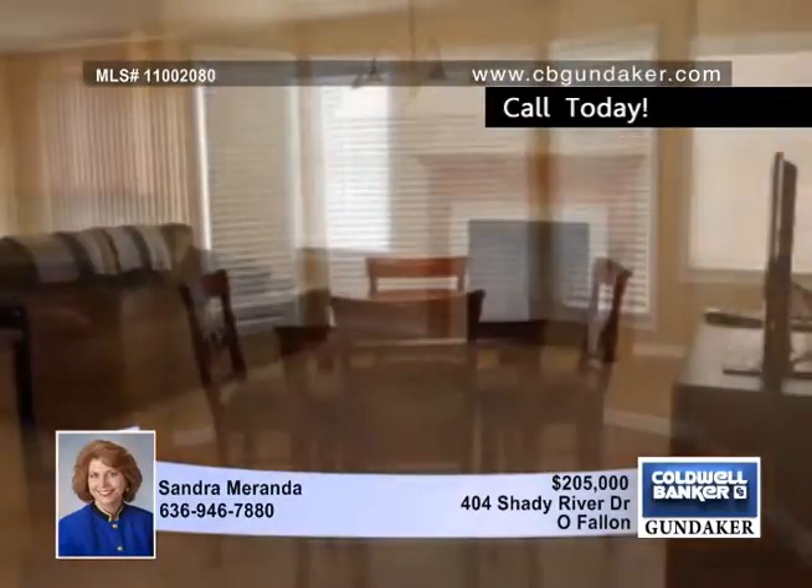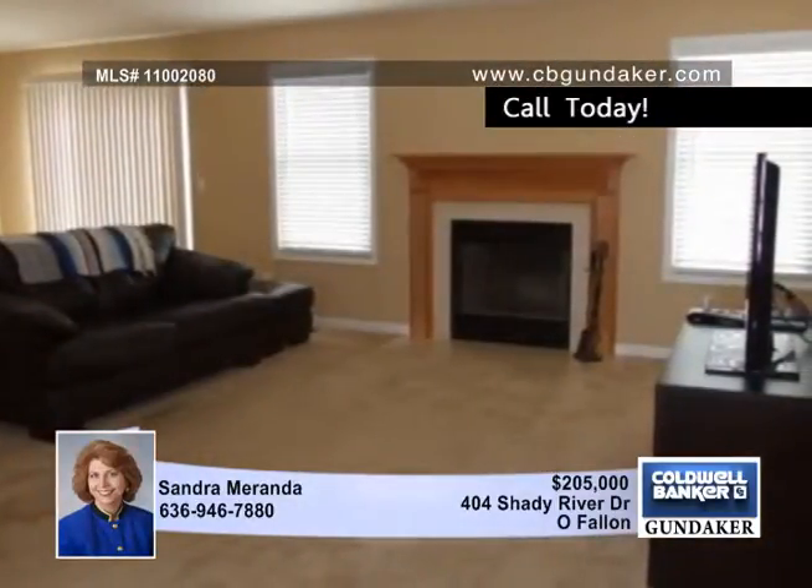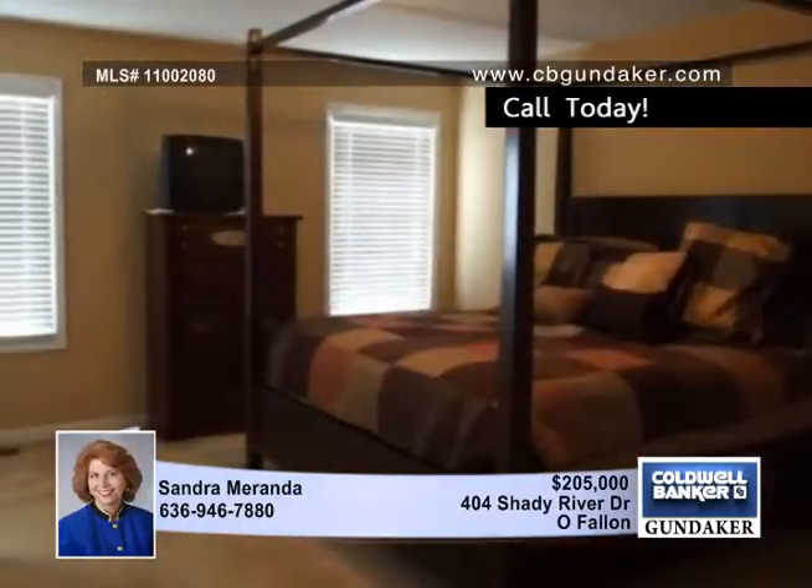The formal dining room and breakfast area enjoy the brightness of a big bay window. The vaulted great room enjoys a lovely marble and wood fireplace.